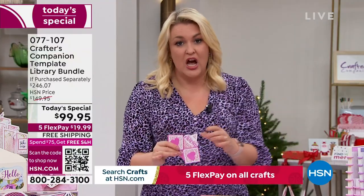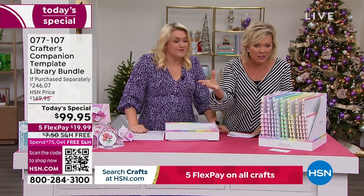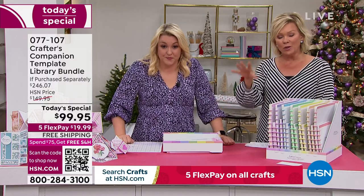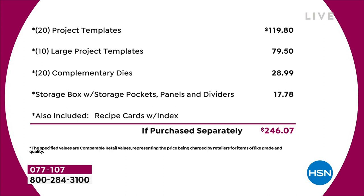The value in the Today Special — let's go through this because it's extraordinary. I think it might be the biggest one we've ever done. You're saving $146 from what you'd spend in the retail world. This is a bundle only for today — even tomorrow it's going to be $50 more, and I can't guarantee free shipping and handling. Just the starting point: you've got 20 project templates at $4.95 each — that's $120 just in that. Then you've got 10 large project templates, another $80 worth. You've got a 20-pack of complementary dies — that's nearly $30 on the dies. The storage compartment's worth another $18. Just the physical product — you're talking close to $250 of value.